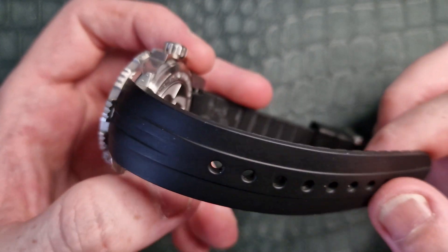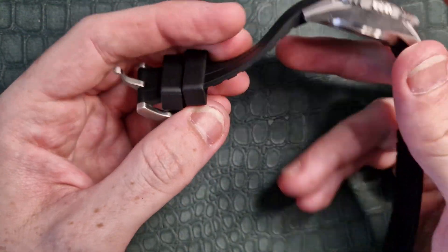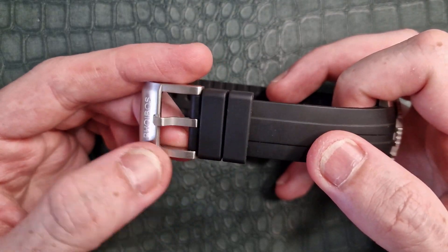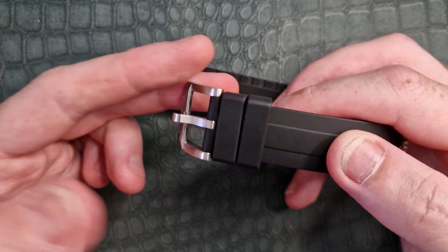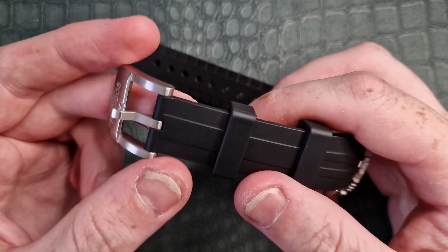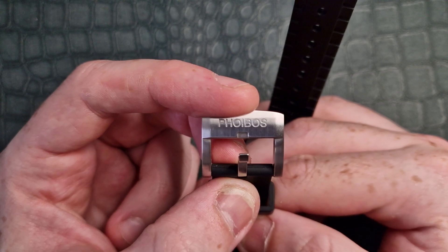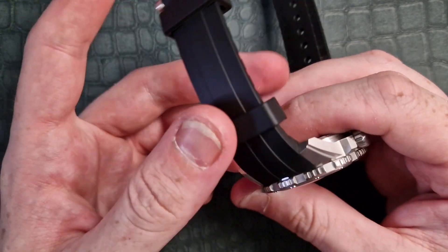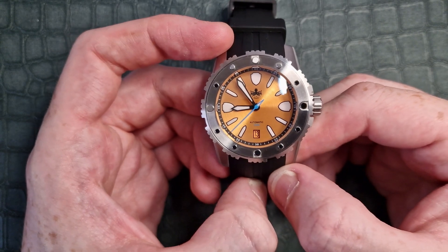Moving on to the rubber band — it's a really nice supple rubber strap fitted to this watch, and it does also come with another band option. There's a heavily brushed and very bulky buckle which goes well with the design. Two rubber keepers — I would have liked to see a stationary keeper. The Phoebus print is etched into the buckle and it has a really nice angular, industrial look that flows nicely with the watch itself.